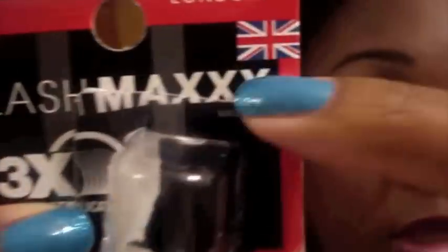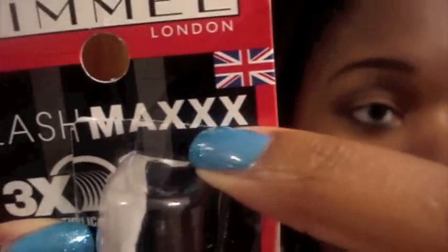I got it from Target for about $5.99 or so. Now remember, brands like Rimmel, they go on sale. So look out for that. Look in your Sunday ads. Check your papers to see when they go on sale, because sometimes they're buy one, get one free. And that's three X's — one, two, three.